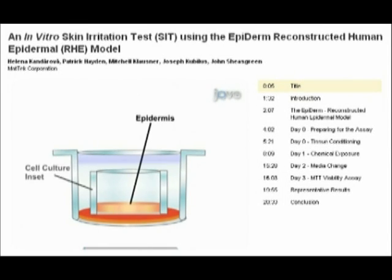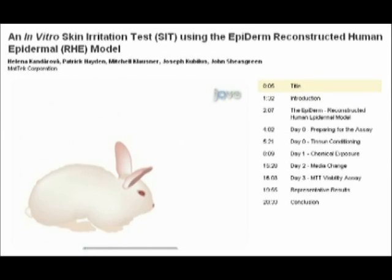Epiderm is a normal, human cell-derived, reconstructed in vitro model of the human epidermis developed by the MatTech Corporation. The ECVAM Validated Epiderm Skin Irritation Test Protocol replaces traditional animal-based testing of products such as cosmetic raw materials and industrial agents that will come in contact with human skin.